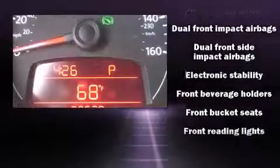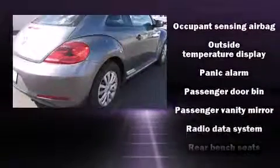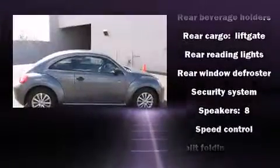Volkswagen ensures the safety and security of its passengers with equipment such as dual front impact airbags, ignition disabling, and four-wheel disc brakes with ABS. Brake Assist technology provides extra pressure when applying the brakes.